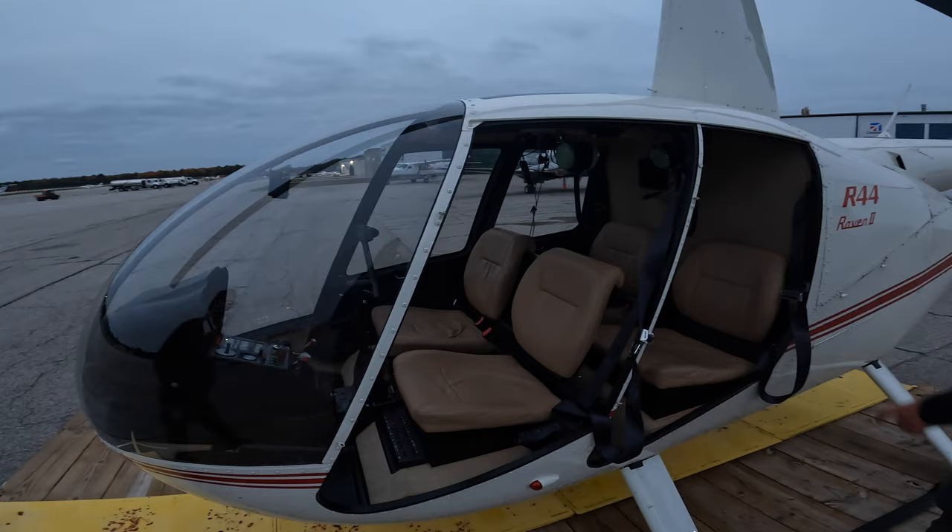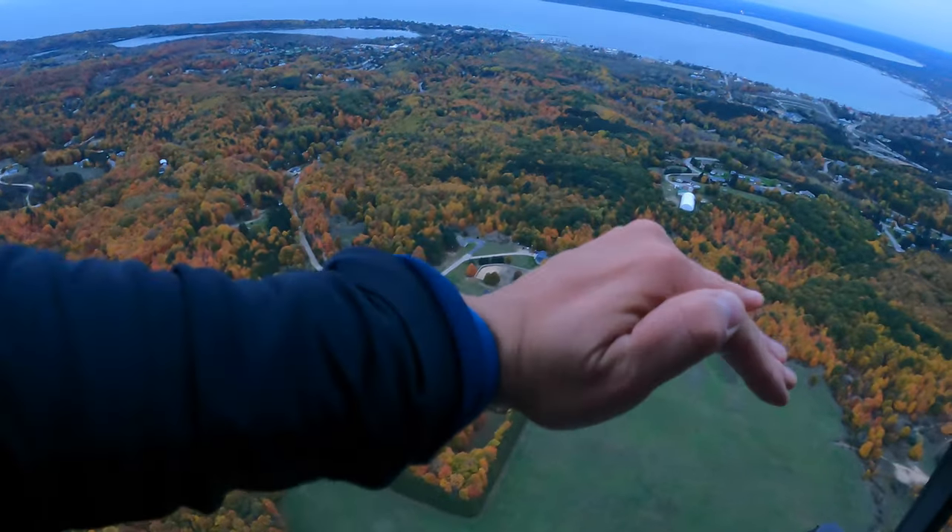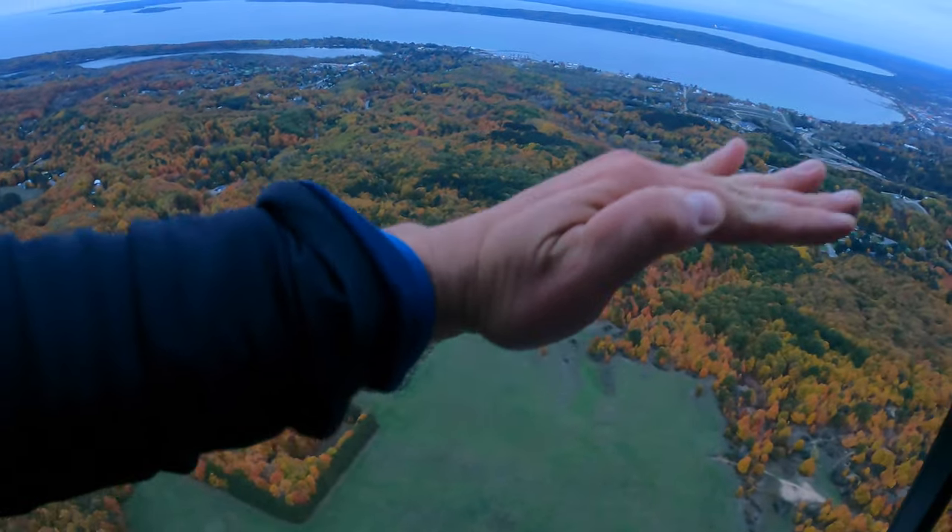Our pilot Brian asked if we wanted the doors on or off, and we chose off — because why not go all out for your first ride.